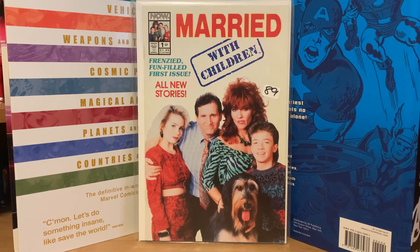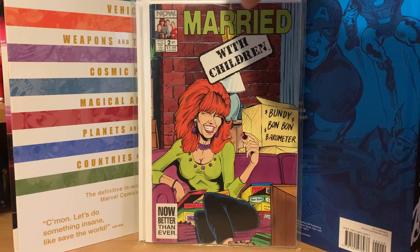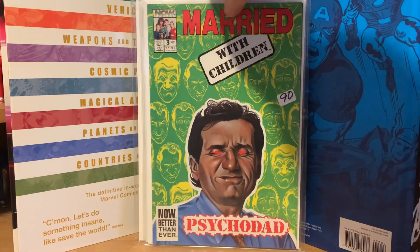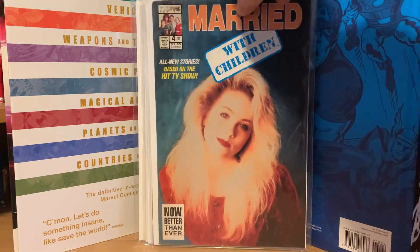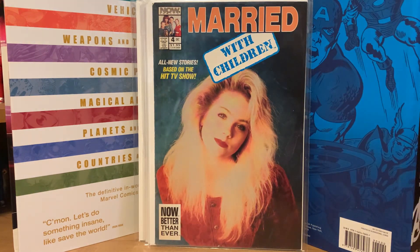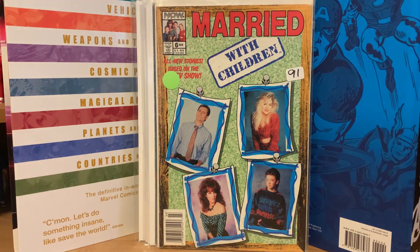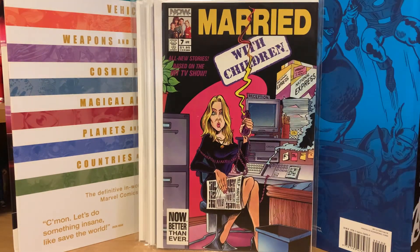I picked up some more Married with Children comics. I got a number one with a photo cover, number two with an art cover, number three with an art cover, number four with a photo cover of Kelly Bundy, a number six with another photo cover, and a number seven with a cartoon cover of Kelly.